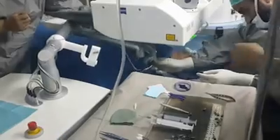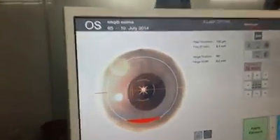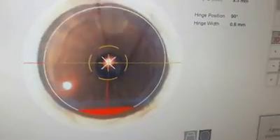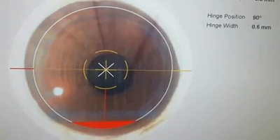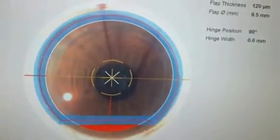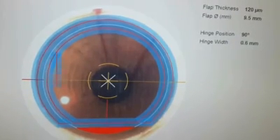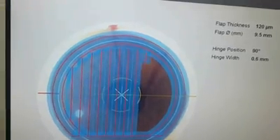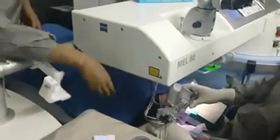Femtosecond FemtoLDV comes into view. Cornea is applanated, taking care that it is well-centered. Femtosecond laser is applied. Femto head is removed from view.